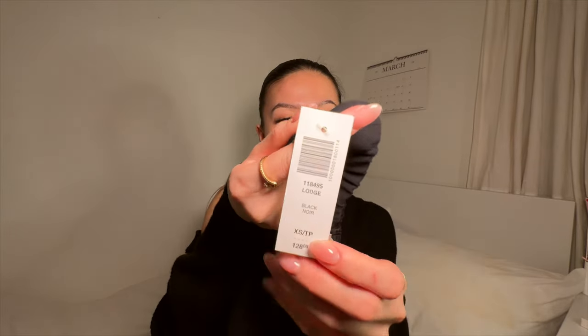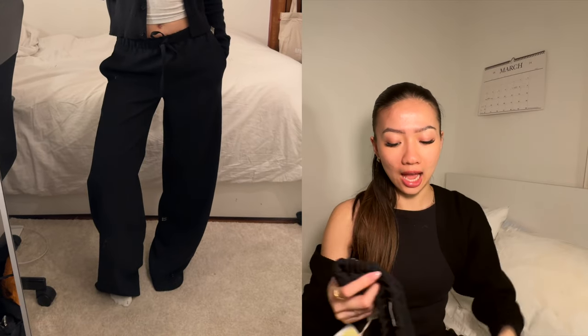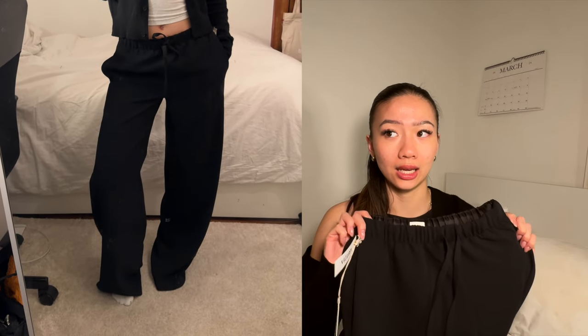These Aritzia pants give an everyday casual vibe but also very elevated because of their crepe fabric. This is going to be one of my most-worn pants — number one because it has a tie, making it a relaxed fit. They actually had the Lodge Pant in linen previously and I think they just made it in crepe, and I cannot be any happier. I got these in an extra small because I wanted them to be a little looser.